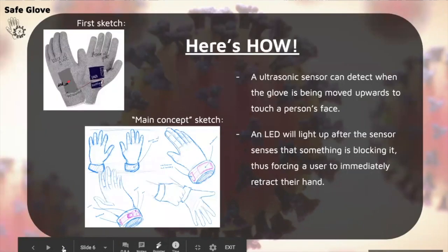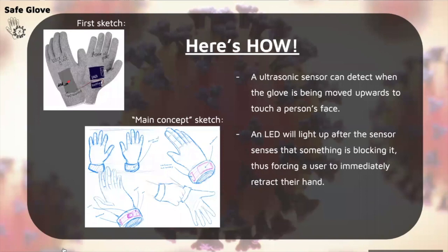The main idea behind our glove was to build an ultrasonic sensor, which uses distance to detect how close in proximity your hand is to your face. We had an LED light that would notify the user when their hand was getting closer than 10 centimeters to their face.